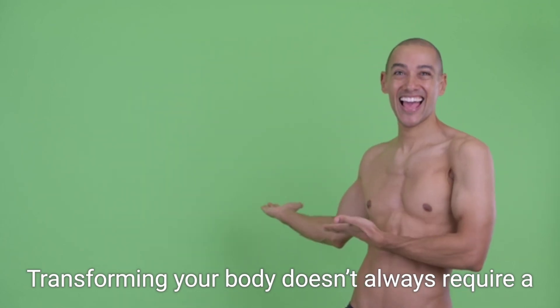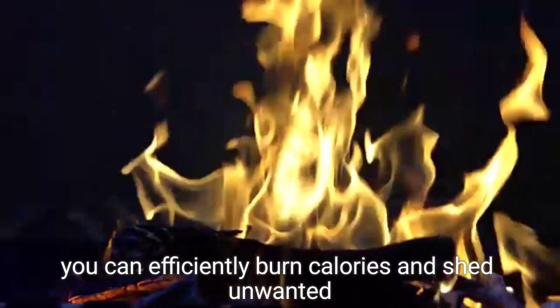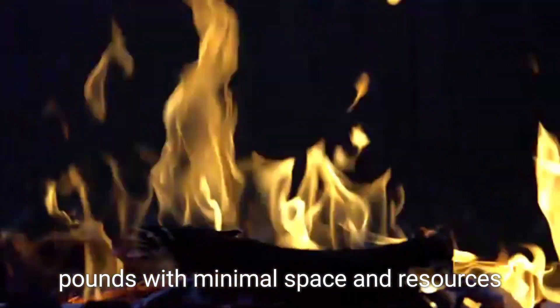Transforming your body doesn't always require a gym membership or expensive equipment. At home, you can efficiently burn calories and shed unwanted pounds with minimal space and resources.